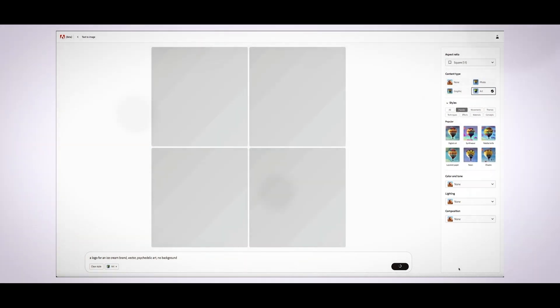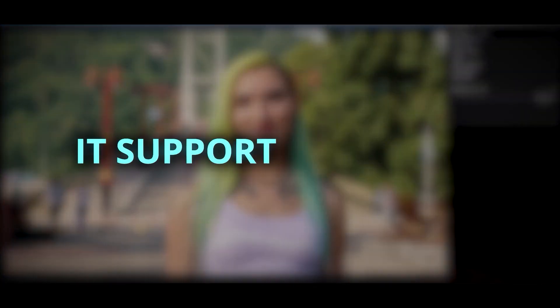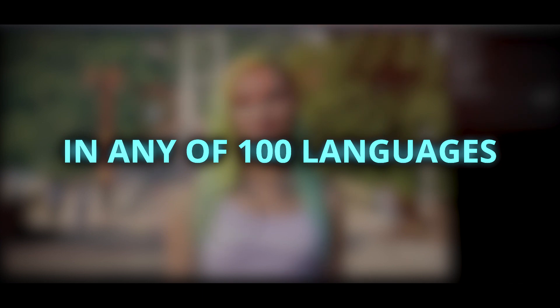The current text-to-image system has been greatly modified. In order to guarantee that the photographs it produces are suitable for commercial use, this model, like the one before it, is only trained on licensed and public domain information. Additionally, it supports text cues in any of 100 languages.